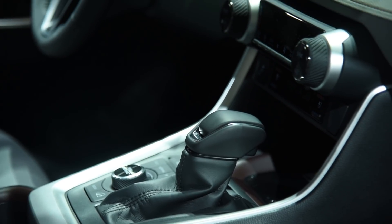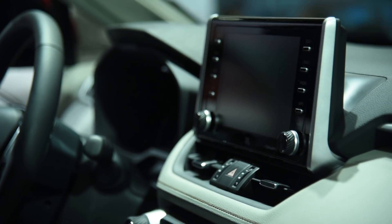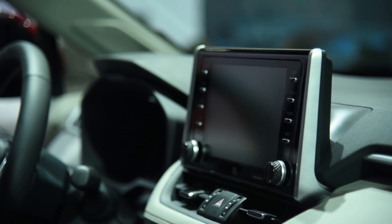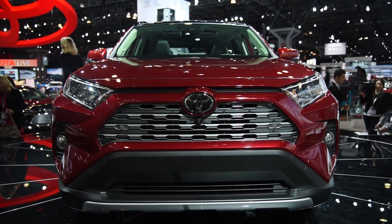Toyota finally got the memo and is now offering Apple CarPlay and Amazon Alexa, but still no Android Auto compatibility. Following the rest of the Toyota lineup, the new RAV4 will come standard with Toyota's Safety Sense.